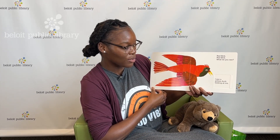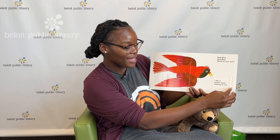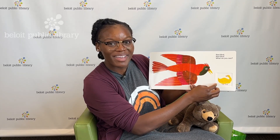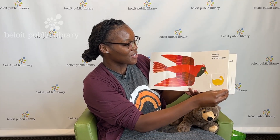Red bird, red bird, what do you see? What does the red bird see? I see a yellow duck looking at me. Quack, quack, quack, quack, quack! Have fun making those sounds, friends — I know you know them. Alright, we're turning the page.